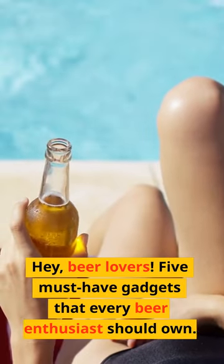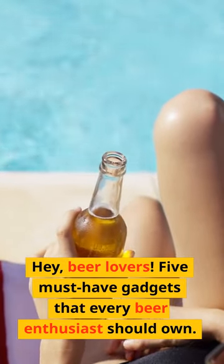Hey, beer lovers! 5 must-have gadgets that every beer enthusiast should own.